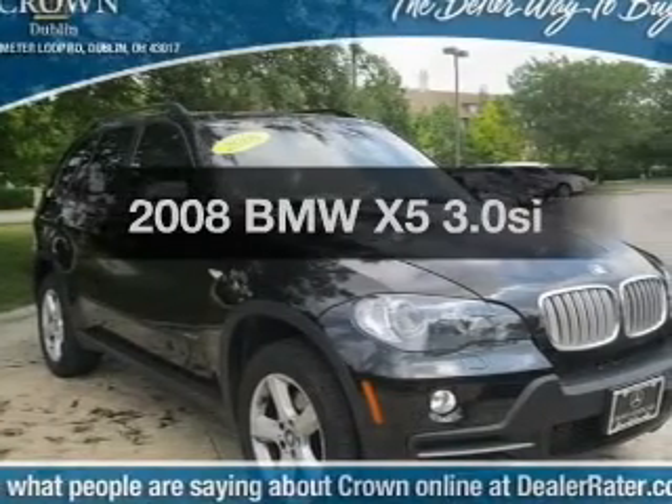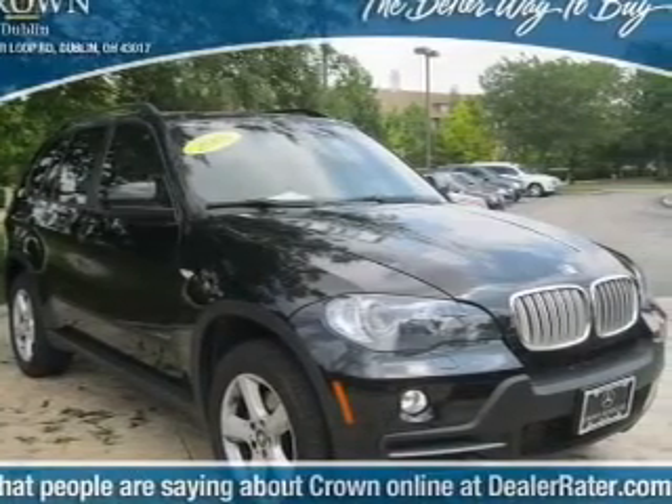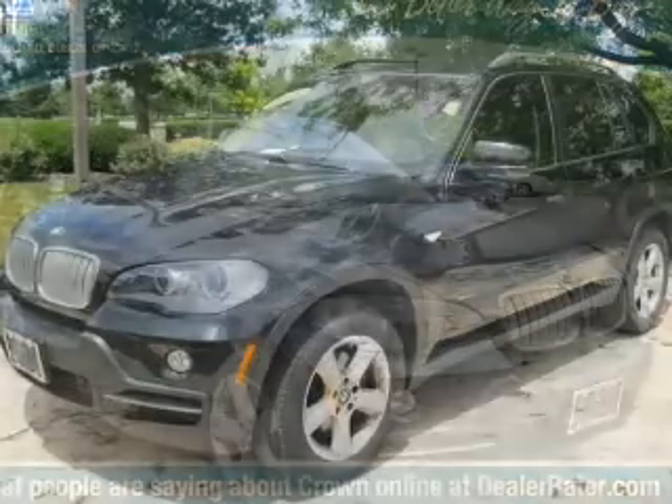Check out this 2008 BMW X5 — everything you need under one roof with this great vehicle.